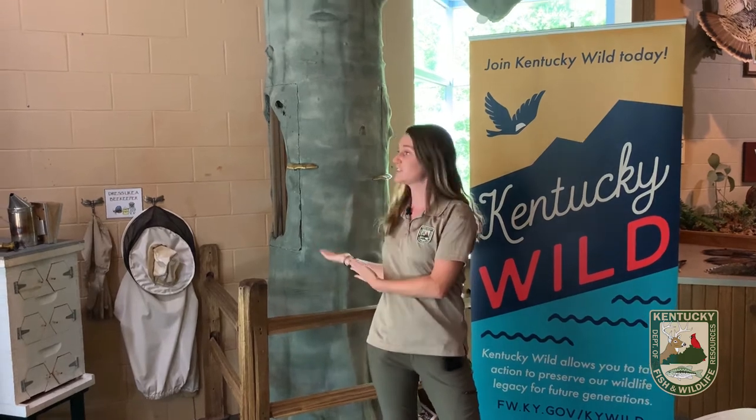Hi, I'm Mikayla Rogers, an environmental scientist with the Kentucky Department of Fish and Wildlife Resources. Today we're at the Salado Wildlife Education Center at Salado's Bee Tree. Since it's National Pollinator Week, we're going to talk about how bees are for more than just honey.